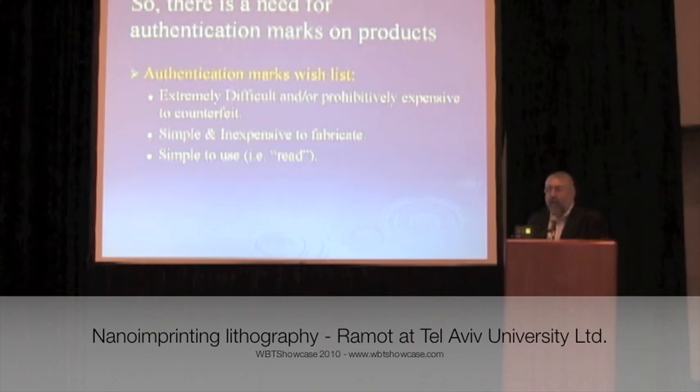Notice that some of these requirements are self-contradictory. On one hand, you want it to be very difficult to manufacture. On the other hand, it's got to be simple and inexpensive to reproduce. That's very difficult to do.